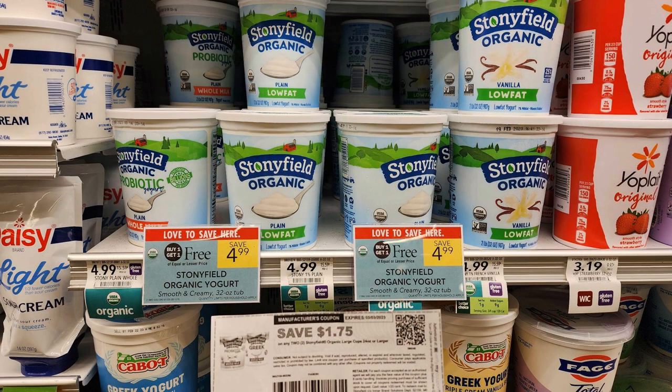The next deal is on Stonyfield yogurt tubs — these are the big 32-ounce tubs, buy one get one free priced at $4.99. Check your emails if you're signed up for their emails and look for a printable coupon. My value is $1.75 off two, but your value may vary. The final price on these is just $1.62 per tub.